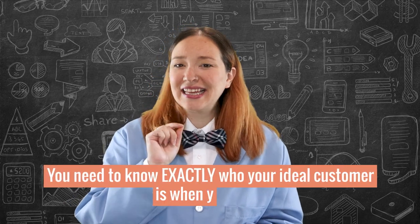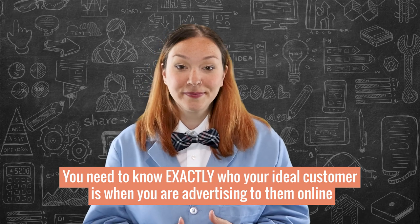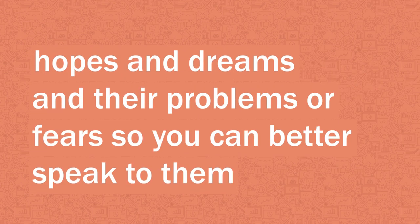You need to know exactly who your ideal customer is when you are advertising to them online — their demographics like gender, age, and career, but also much more importantly their interests, hopes and dreams, and their problems or fears, so you can better speak to them about how your product works for them.